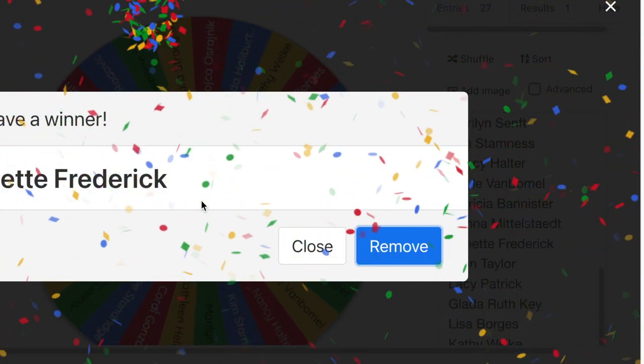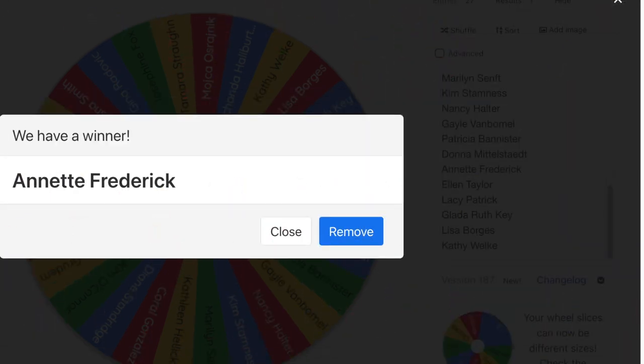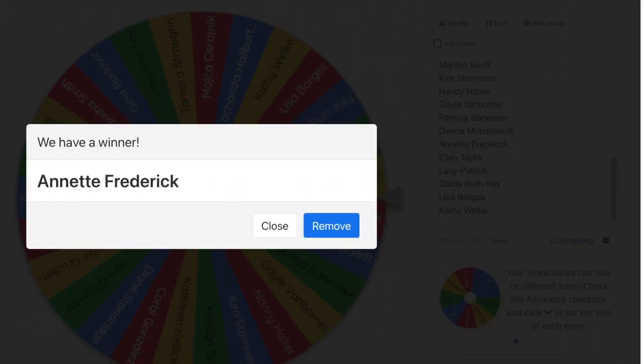Alright, so Annette — congratulations! I had my screen set up so only part was recording, so I just had to adjust it so we could see that Annette Frederick has won the first draw. We're going to remove Annette's name now since she's already won one pen.